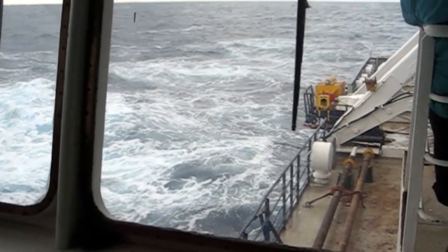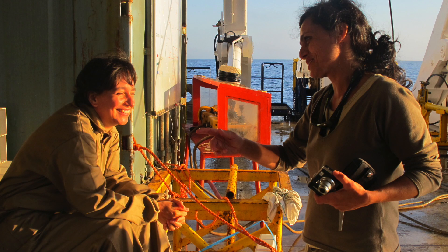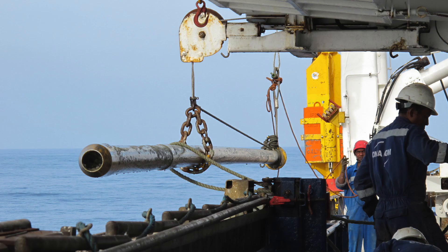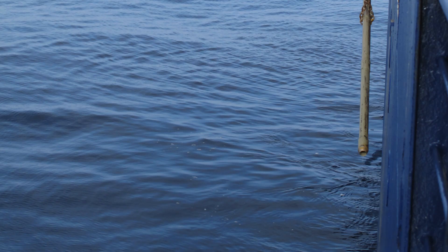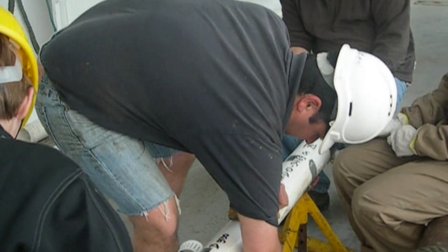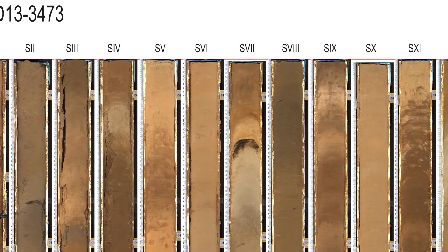In 2013, the researchers of the Spanish Geological Survey, in collaboration with Portuguese and French research institutions, went out on a research vessel to bring that tiny little point back to the laboratory. A long tube called a core was used to collect a sample of sediment from the bottom of the ocean. The 24-meter-long tube was then brought back on board and cut into sections, much like you would cut a sausage, in order to study each section separately.